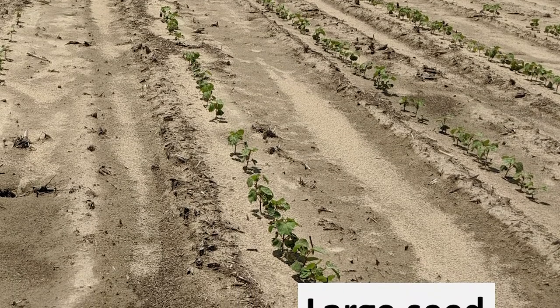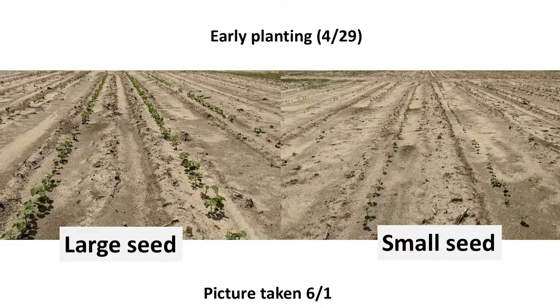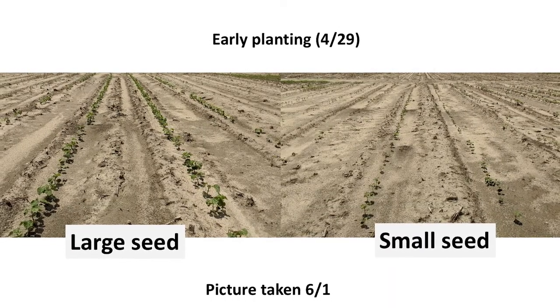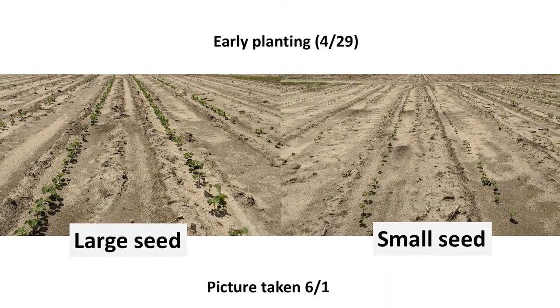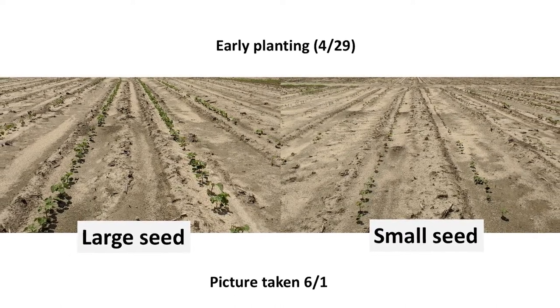All of these factors combined play an important role in achieving a good cotton stand. In this research, we wanted to address some of these important factors. To do so, we had two different planting dates — an early planting of April 29th and a late planting of June 3rd.